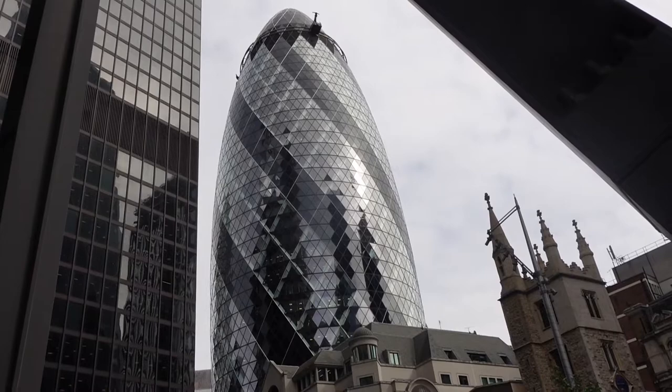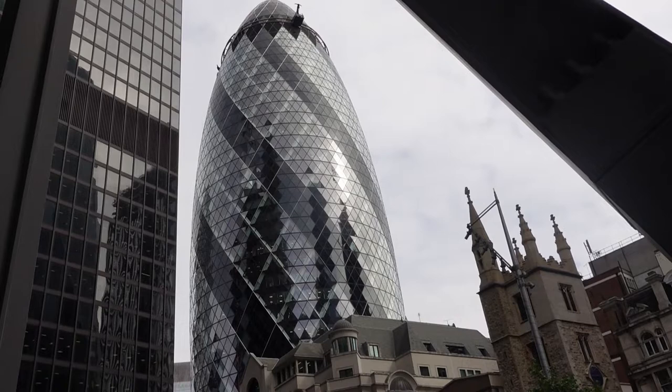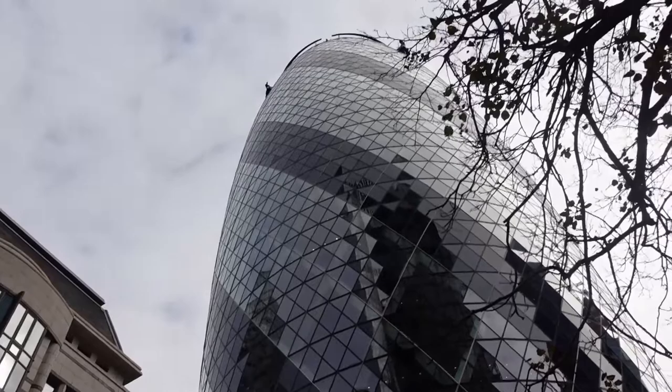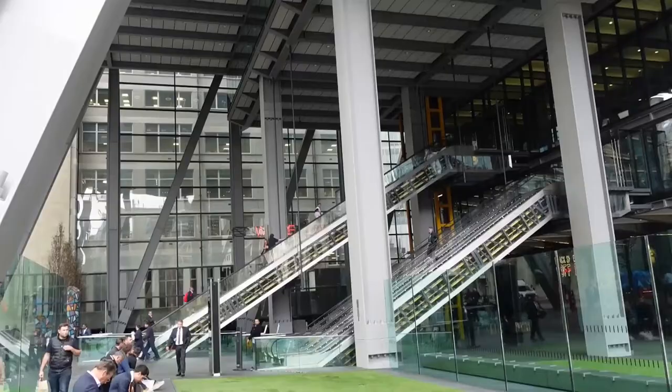The Gherkin is one of the city's newer buildings, but there are some much newer, and even more buildings going up. You'll hear the building noise during this video.